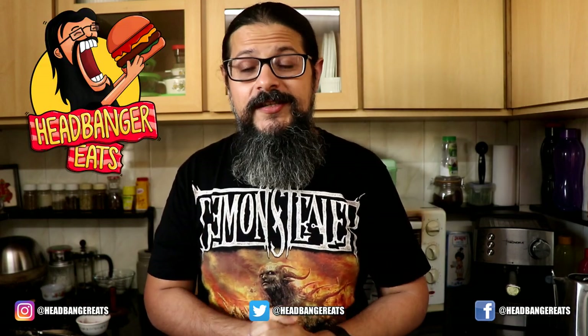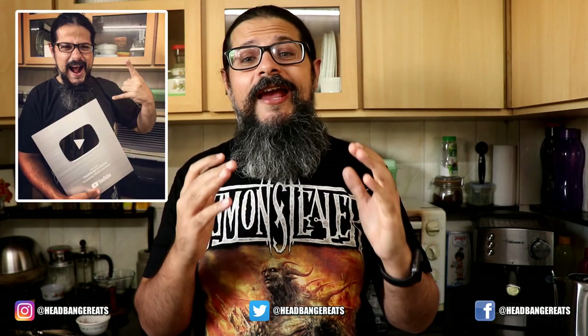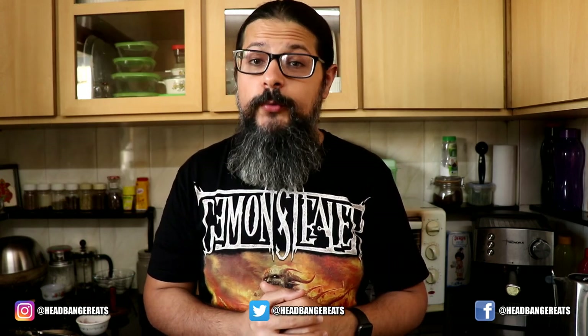Horns up and welcome to a brand new episode of Headbanger Eats. My name is Sahil. Some of you might know me from my keto cooking channel Headbanger's Kitchen. Others might know me because of my music — I am a death metal musician and I have been one for 20 years. This is my channel where I do everything related to food that is not the keto diet.